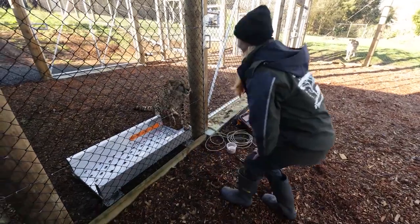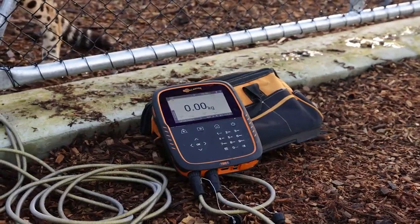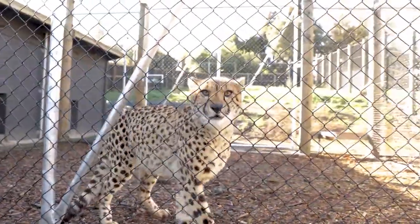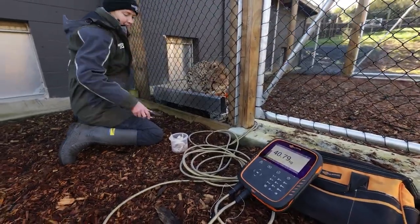It's really simple to bring down to the enclosure — it's a lot lighter than our last scales. One person can handle it really well. And it's very non-threatening to the cats; they don't mind coming onto it. It's really quite an appropriate product for us to be using.